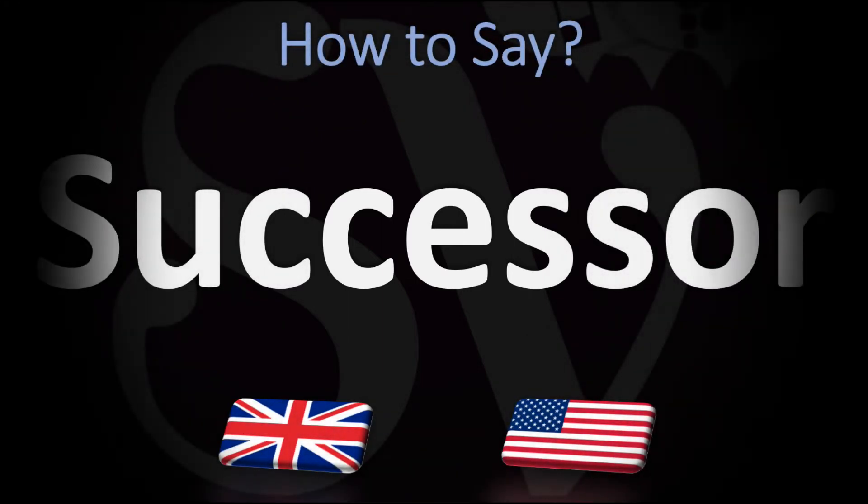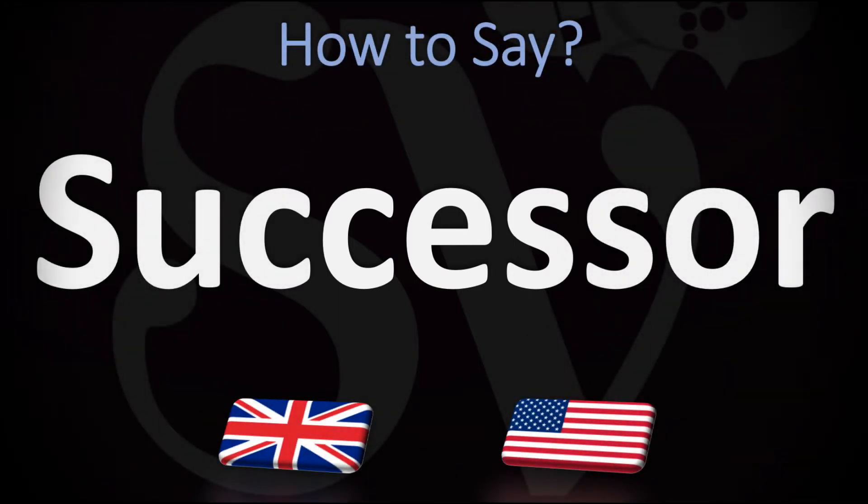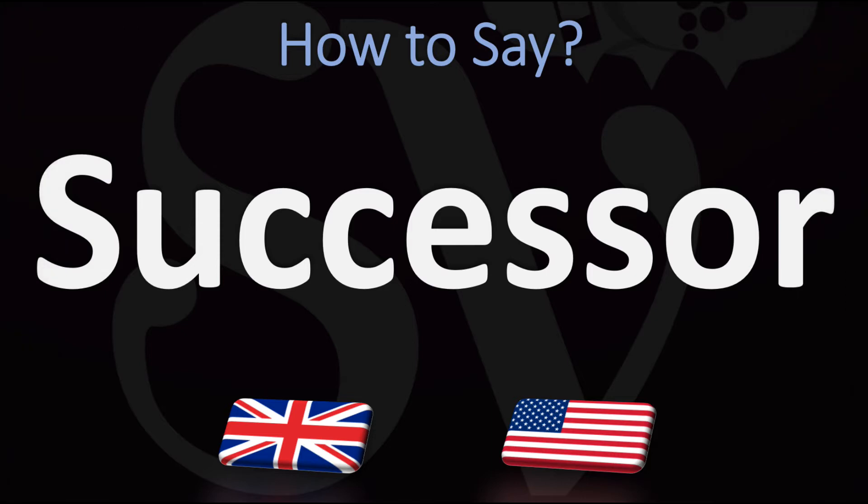We are looking at how to pronounce this word as well as how to say more interesting and related words in English. Make sure to stay tuned and consider subscribing for more learning.